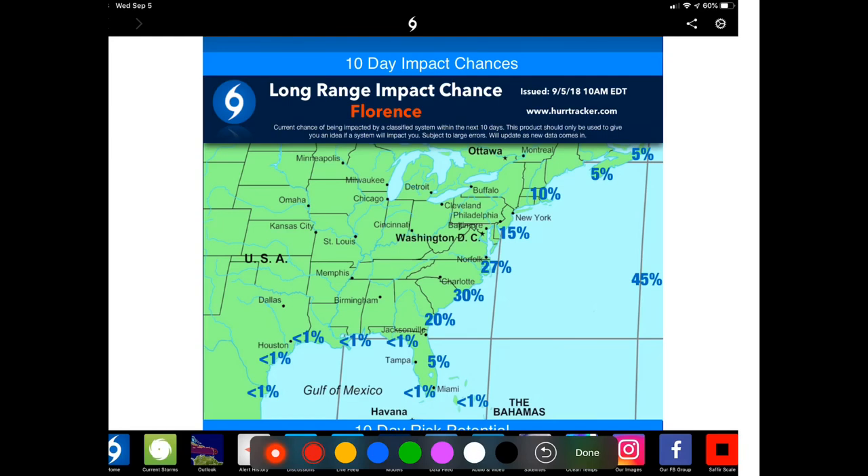Here at the Hurricane Tracker app, we have a unique product called our Long Range Impact Chance, which shows you — based on the latest trends and all the data we compile — a relative percentage of impact likelihood. Right now we're showing about a 45 percent chance that Bermuda could be impacted by Florence within the next 10 days. Along the eastern United States seaboard, we begin along the east-central Florida coast with a 5 percent chance of impact, and as you go further up the coast into the mid-Atlantic, we have increasing chances, as that's where a lot of the models and data suggest Florence could go in the long term. Even up in New England and the Canadian Maritimes, we cannot yet rule out any risk of impacts.